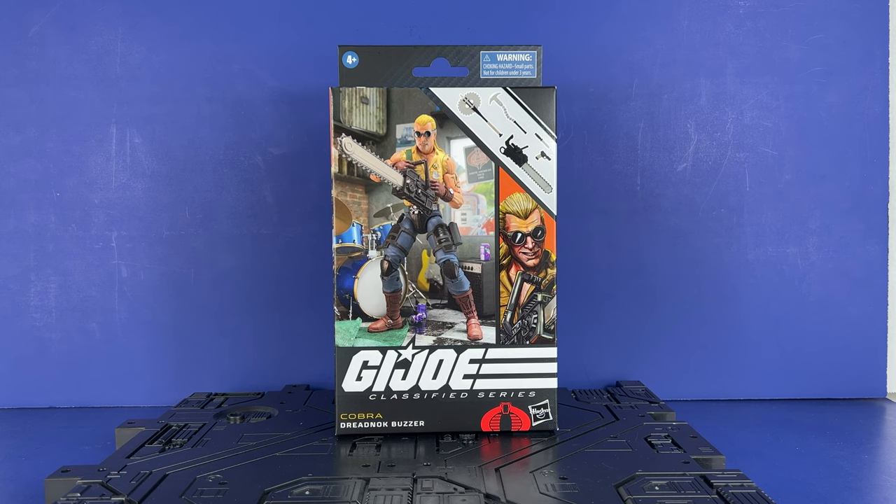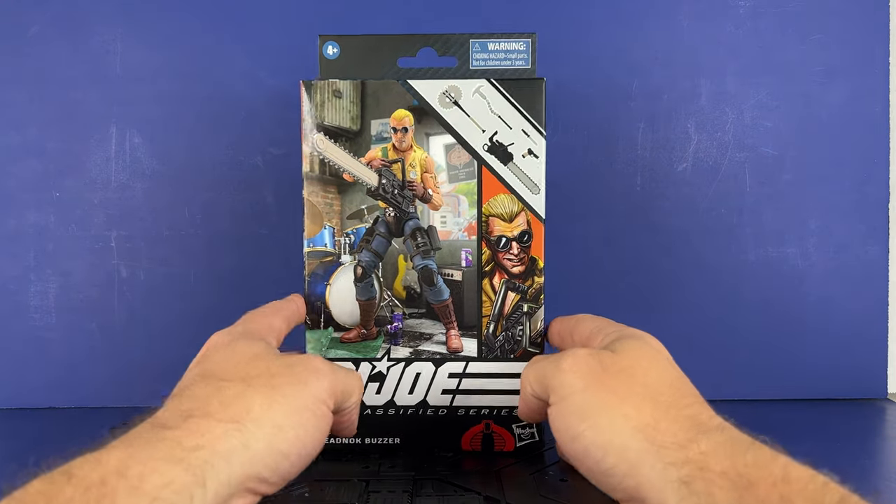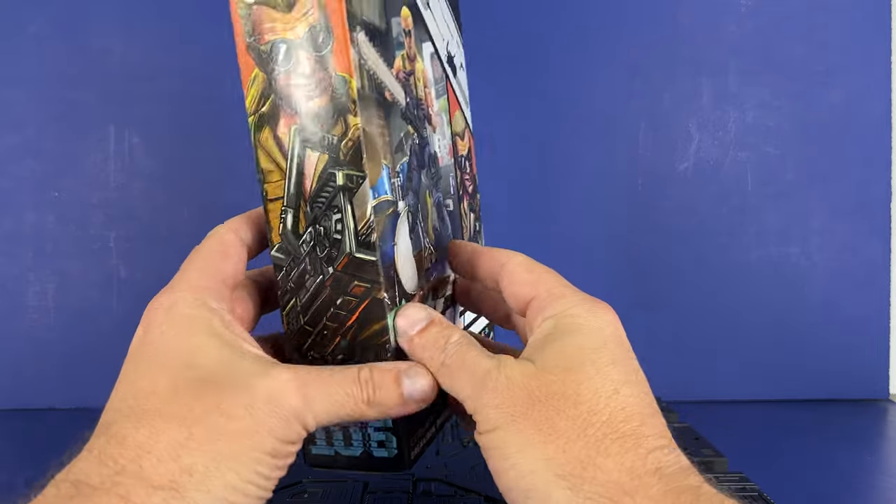The first one we've got is Dreadnought Buzzer, and I'm very excited because I love the Dreadnoughts. I've been waiting for these guys for a while. We've got Zartan, we've got Zorana, and now we've got Buzzer, we've got Ripper, and Torch will probably come too. I got him from BBTS — they had him early. He has number 106, so really jumping ahead here.